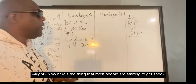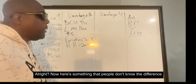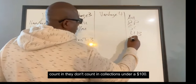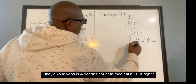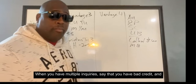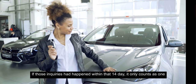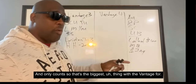Now, here's what's exciting about Vantage 4. The difference between Vantage 3 and Vantage 4 is that Vantage 4 doesn't count collections under $100, doesn't count medical bills, and when you have multiple inquiries within a 14-day window — say you went to a car dealership and they pulled multiple times — it only counts as one inquiry. That's the biggest advantage of Vantage 4.